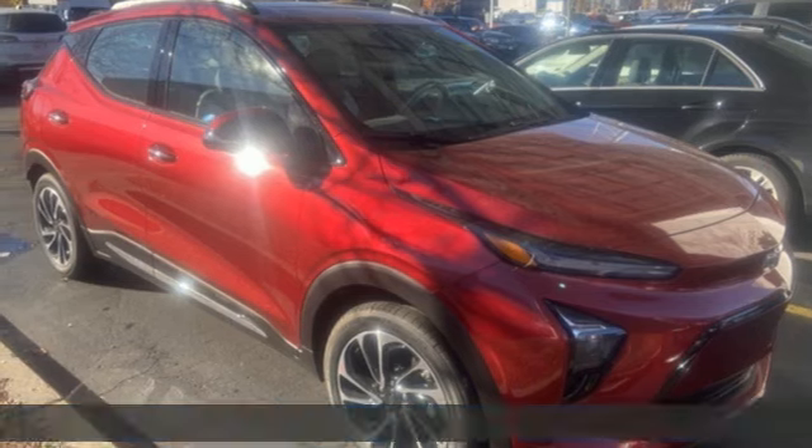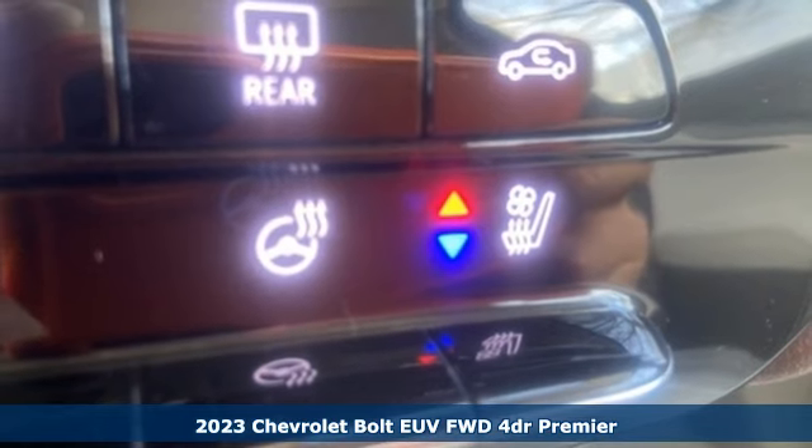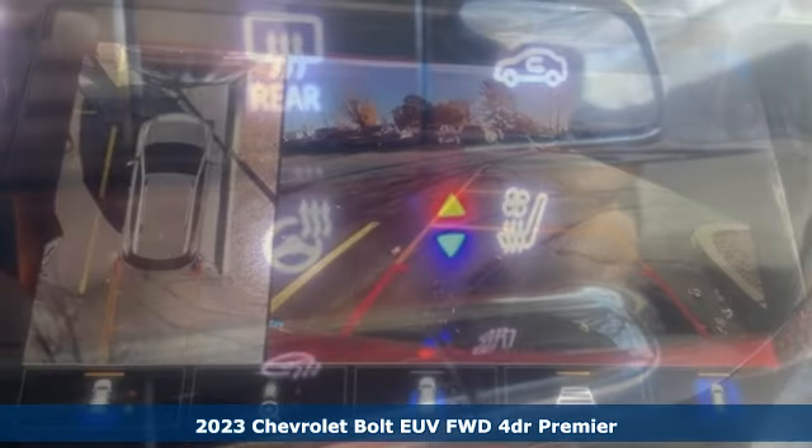Here's a new 2023 Chevrolet Bolt EUV. Its range allows you to go electric with an eye farther down the road.